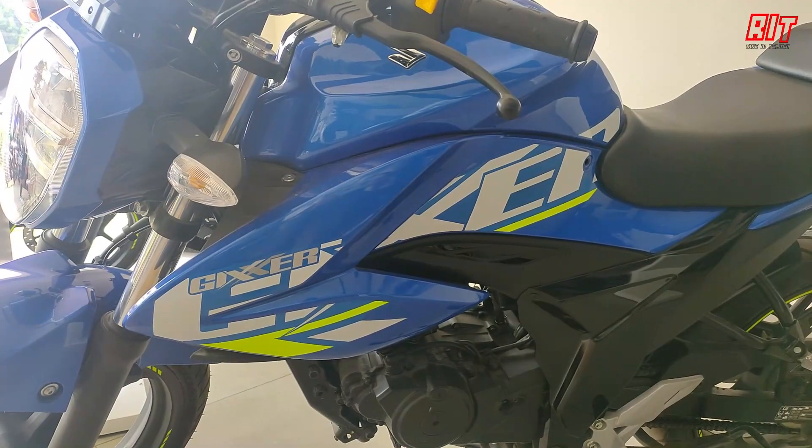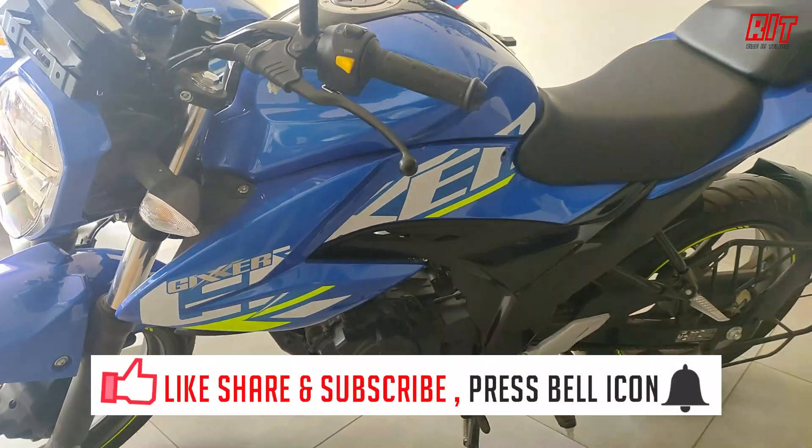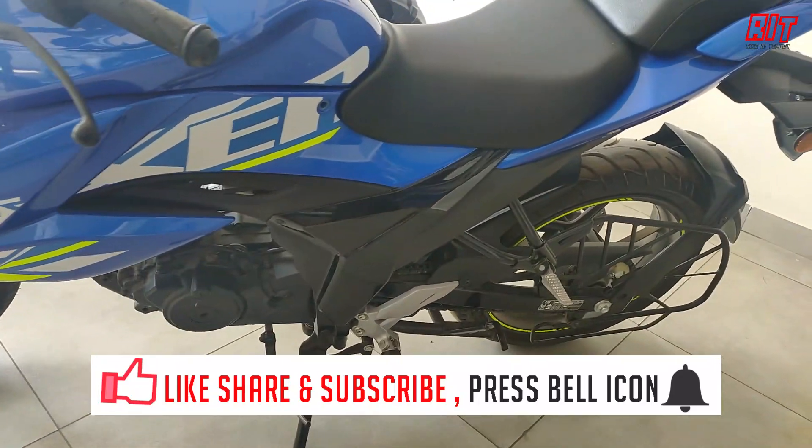So friends, if you like this video, please like, share, subscribe, and press the bell icon. Thank you.